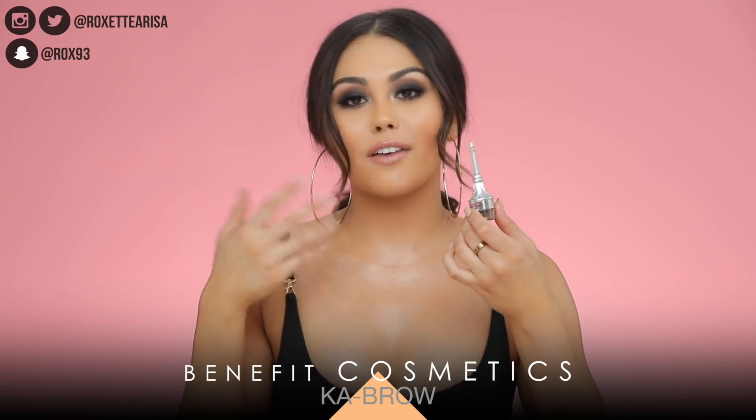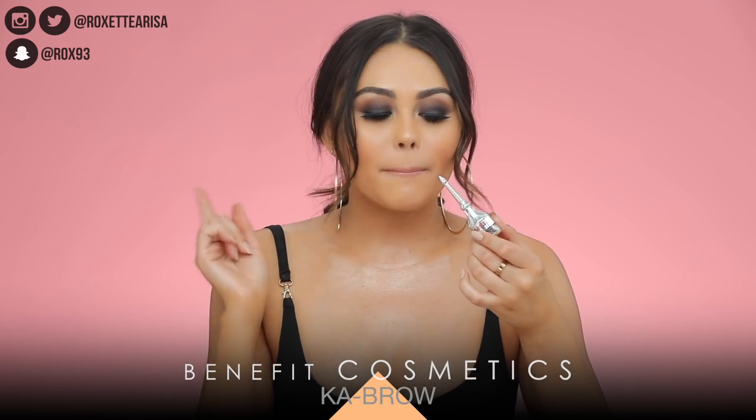I went back to Benefit Ka-Brow. This is obviously not a new launch, but it's the brow product I have gone back to using again. I wear shade number four. If you haven't tried it, it's a brow pomade — the brush is in the top of the product, and when you unscrew it you just dab it in and apply it to your brows. What I really like is that it doesn't tend to make my brows look too cakey.